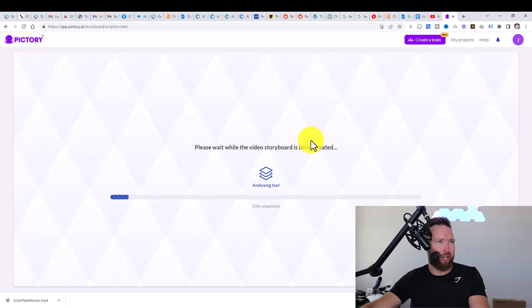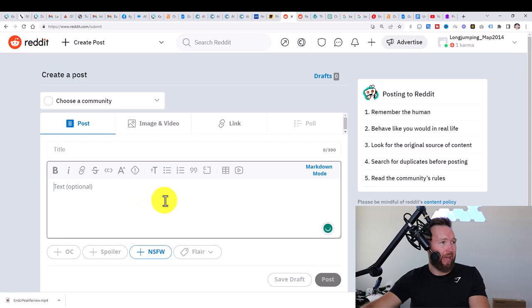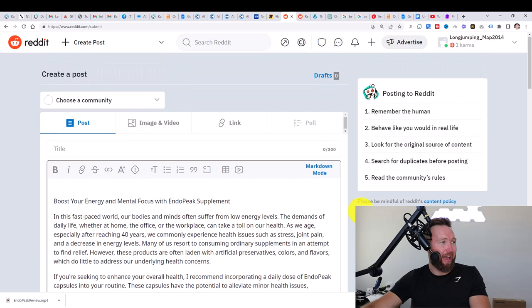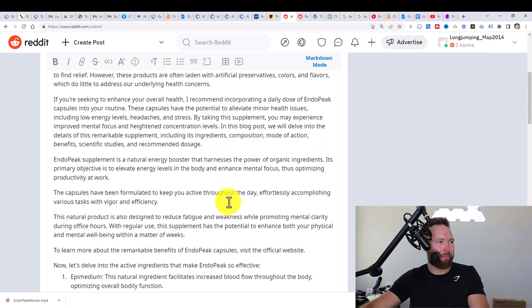While the video is generating, we can jump over to reddit.com and click on create post, then simply paste the article content there. In our title we want to put something like "Endo Peak Review — Does This Supplement Really Work?"